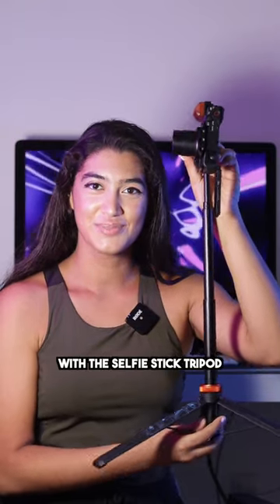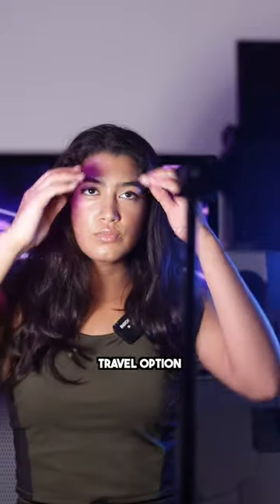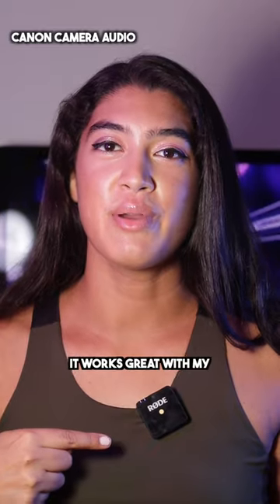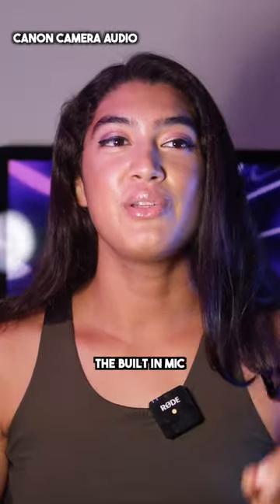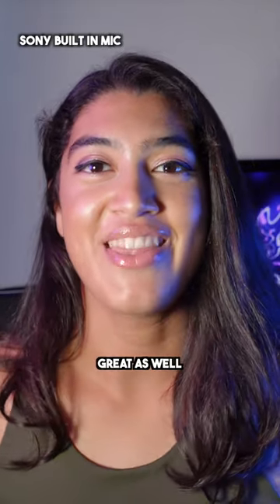I love using it with the selfie stick tripod, making this a lightweight travel option for content creators. It works great with my Rode wireless mic, allowing it to have incredible audio quality. However, the built-in mic audio works great as well.